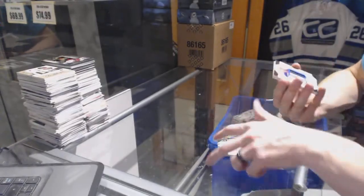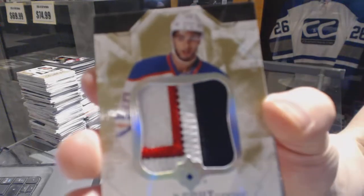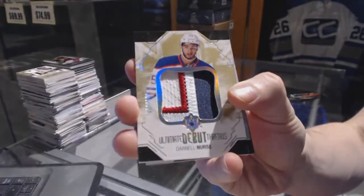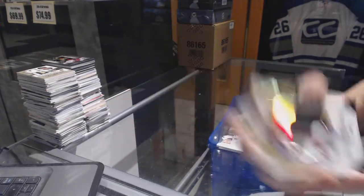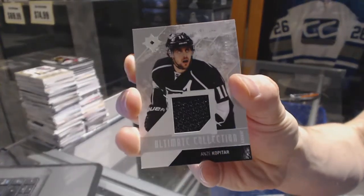We've got a 3-color Debut Threads patch numbered out of 100 for the Edmonton Oilers, Darnell Nurse. Debut Threads patch out of 100 for the Oilers. We've also got a base jersey number 299 for the LA Kings, Andrzej Kopitar.